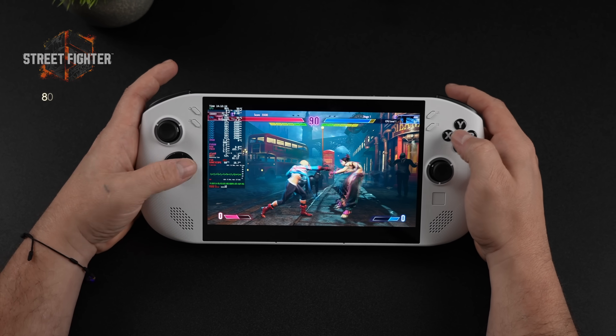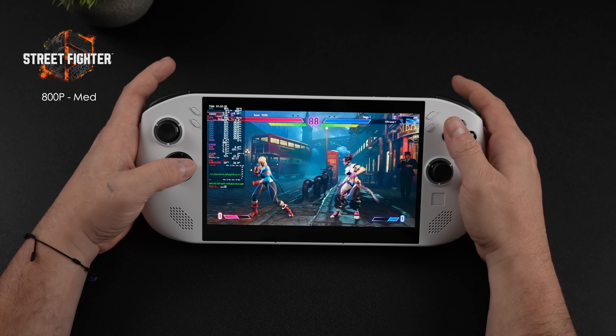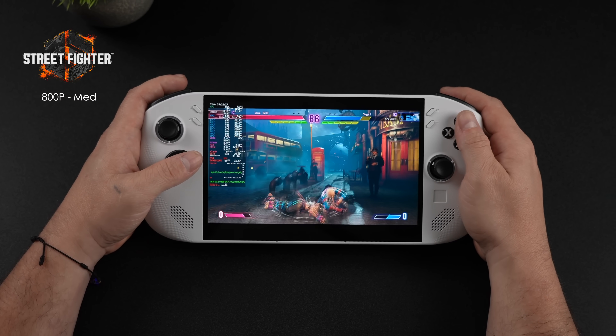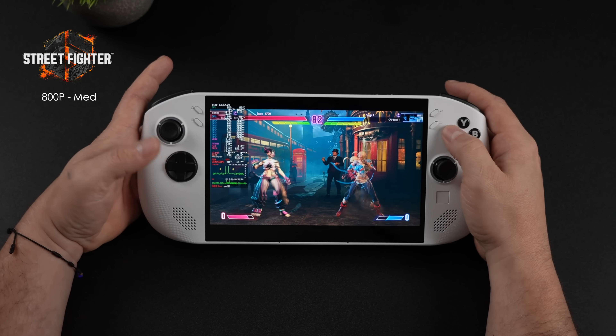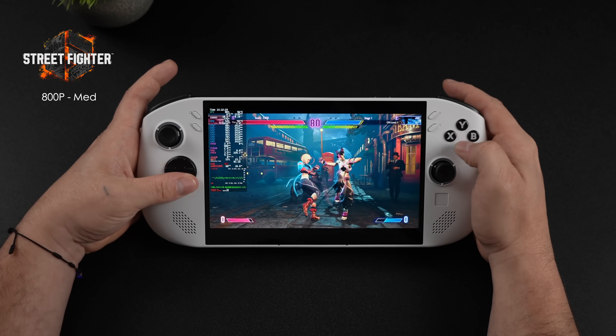I also wanted to throw in at least one fighting game, so we have Street Fighter 6. We're at a 15 watt TDP in balanced mode, medium settings, 800p, and it's running really well at 60 FPS.